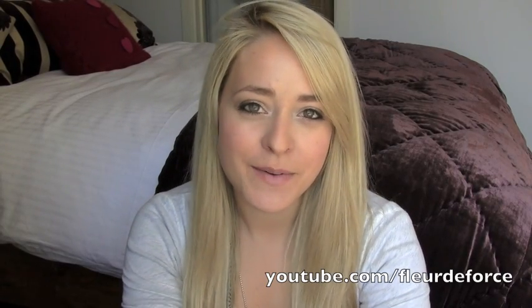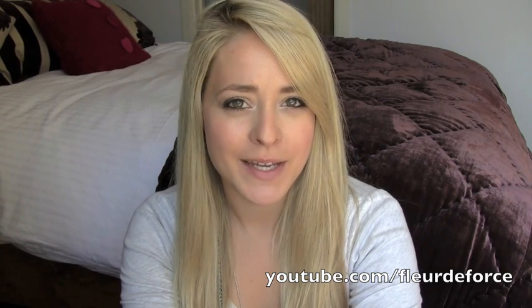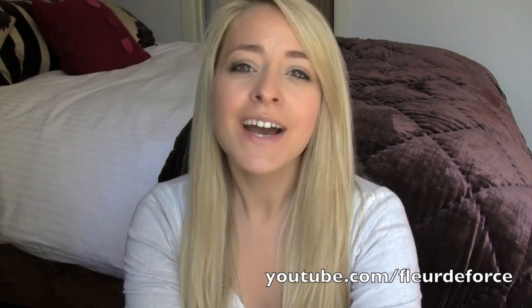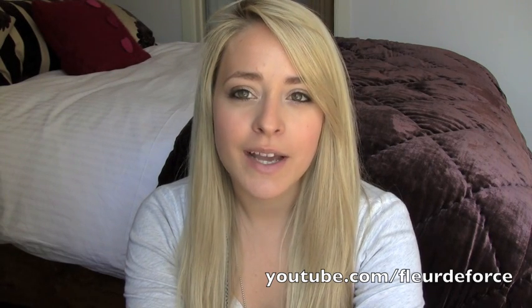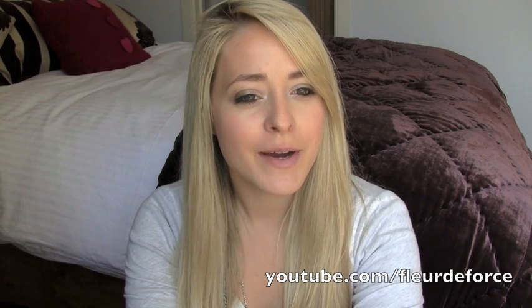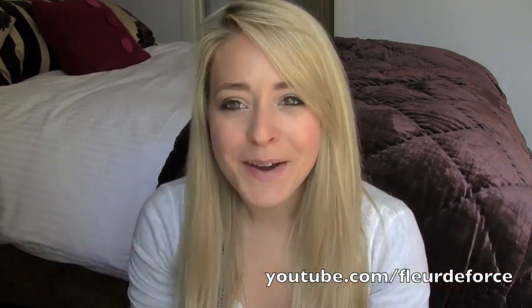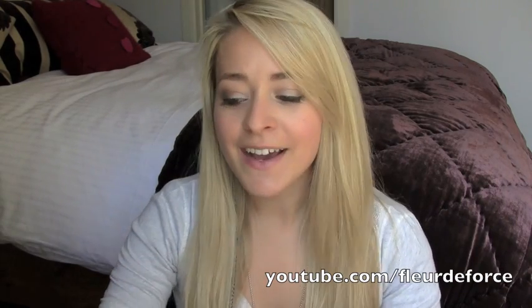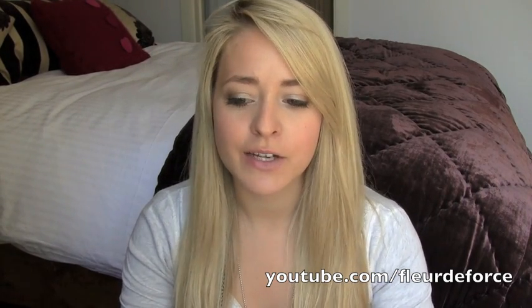Hi everyone, so today I have a haul to share with you all. It has been a couple of weeks since my last haul, which is kind of unusual for me because I do have a little bit of a problem with shopping. I am a shopping addict pretty much, and the more haul videos I make the more this comes to my attention — but if it's something you love, why stop? This is stuff I bought over the last week and a half, so it's been fairly gradual.